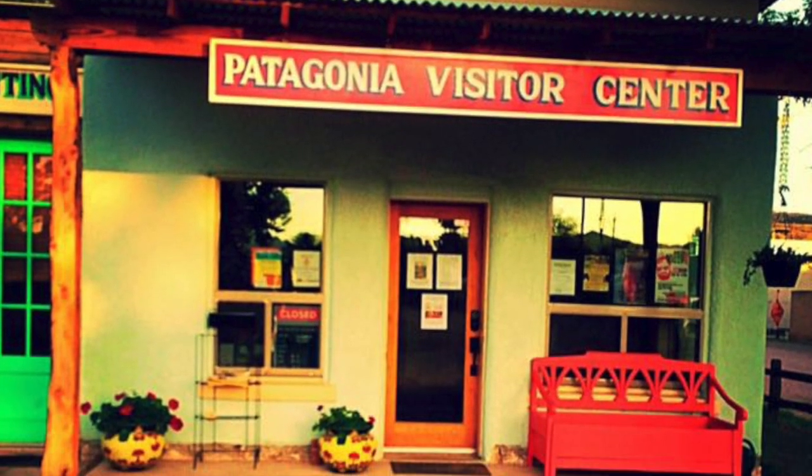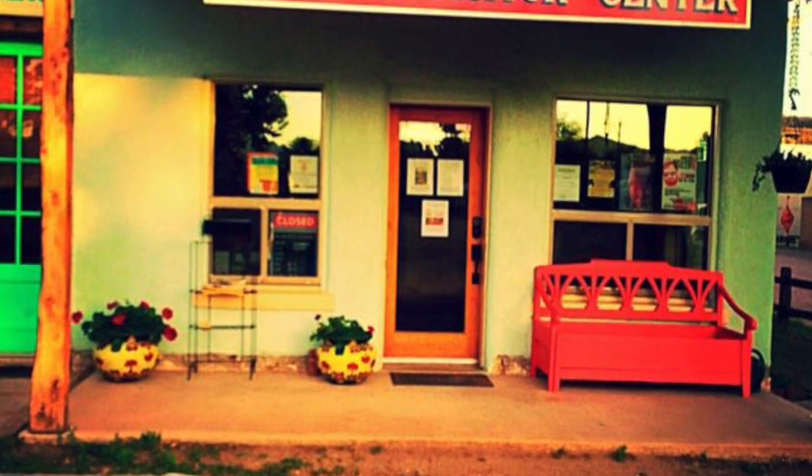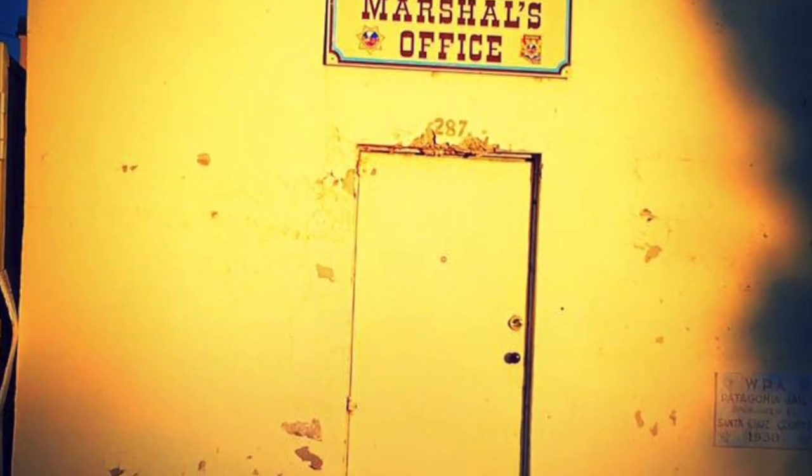Next up is Patagonia. A lot of these little towns are stocked full of history. Here's the marshal's office.